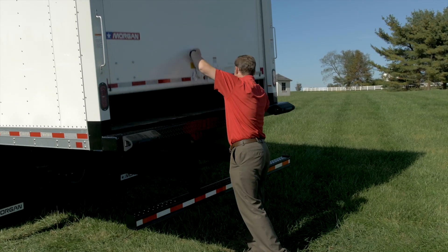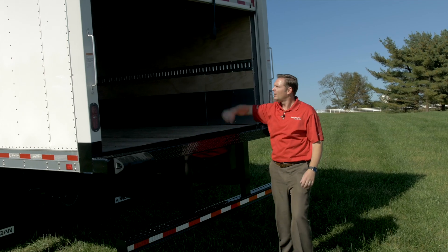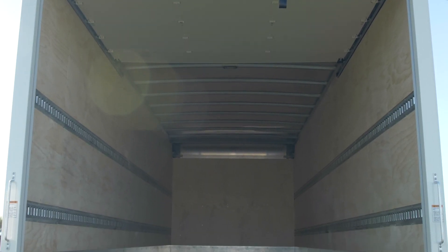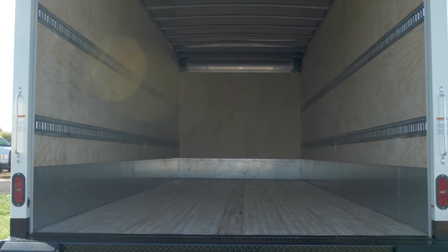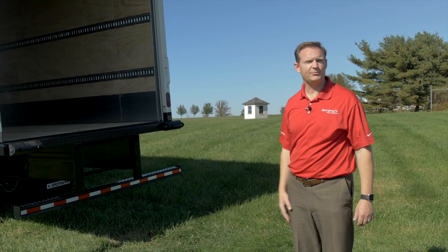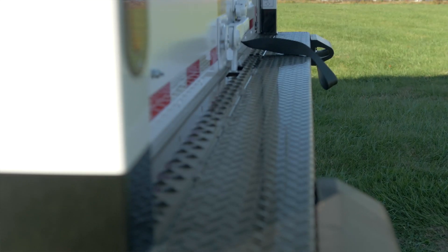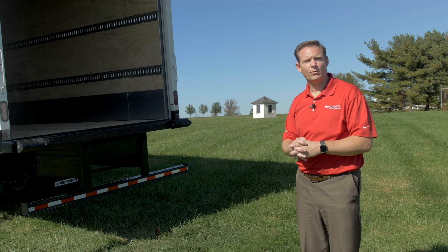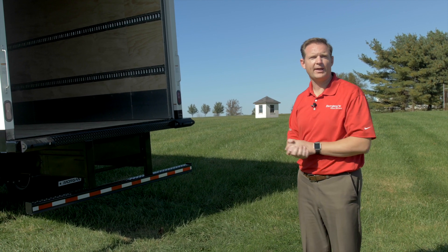Inside we have two rows of e-track with a wood floor and plywood sides. With the standard ICC bumper we can upfit that with a lift gate for whatever your needs may be, anywhere from 2,000 pounds to 4,500 pounds for a tuck-under, or we can apply a rail gate if your applications are larger.